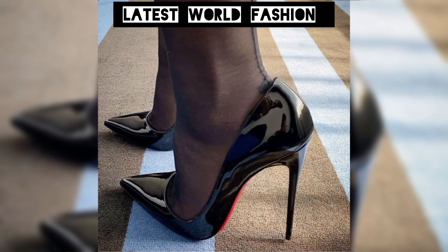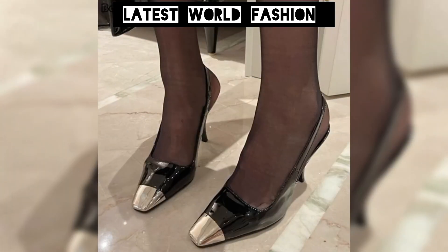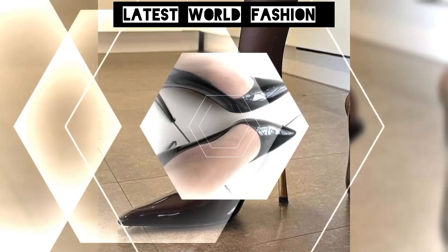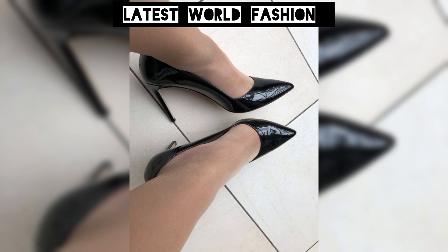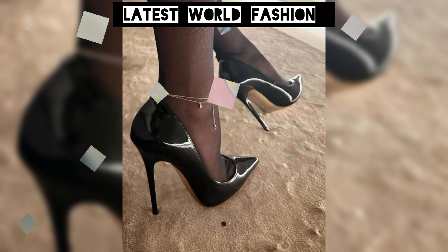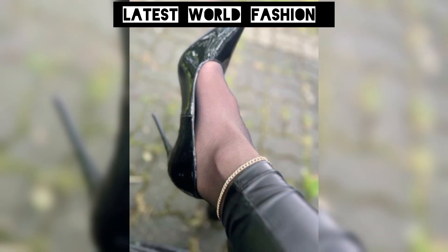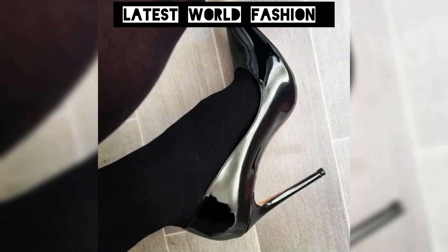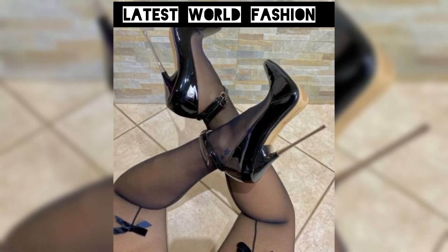We are showcasing the ultimate game changers in the world of footwear, turning from steady to high heels. From sleek and sexy to bold and daring, these styles are sure to turn heads and make a statement. With their slender heels and sleek designs, they are perfect for dressing up or adding a touch of glamour to your everyday look.